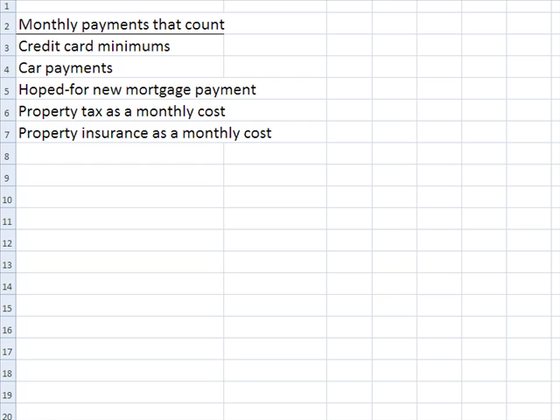So what we're going to do now is look at the monthly payments that count. First of all, credit card minimum payments absolutely count. Now that is an area where if the debt-to-income ratio is too high, you might be able to get your client to contact their credit card companies and lower the minimums. Also, some lenders don't necessarily look at all credit cards — many of them look at what's on the credit report. And some credit cards, for example business credit cards, don't necessarily show up on a personal credit report.